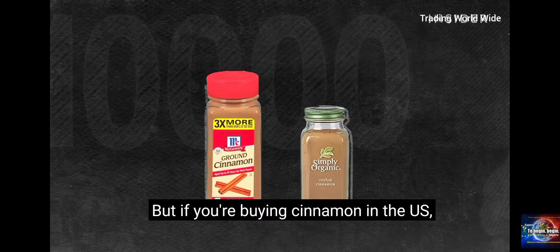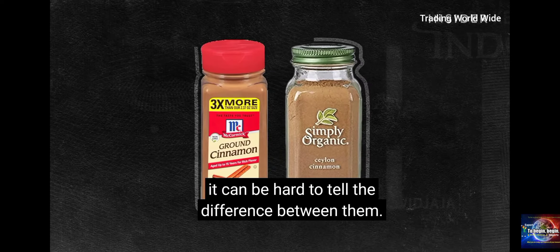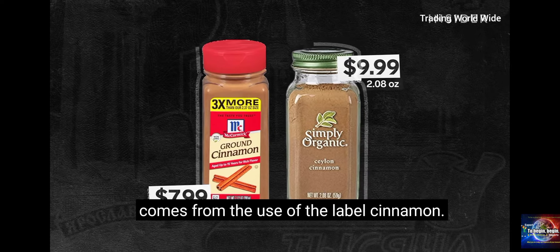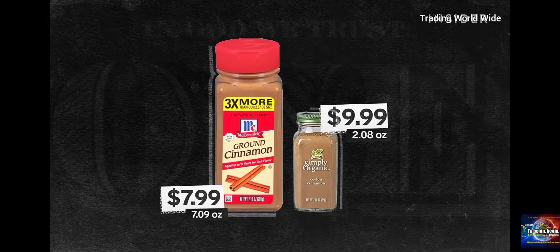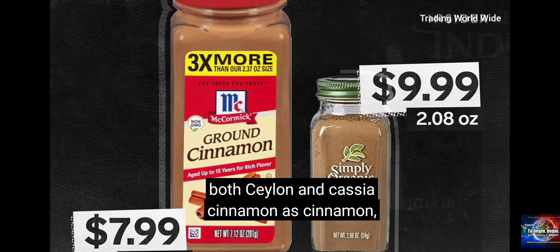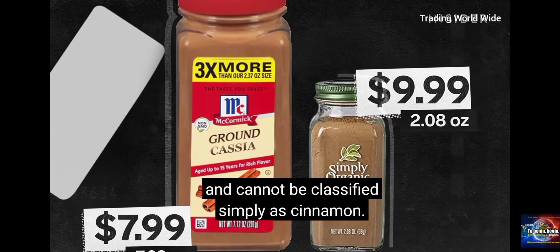But if you're buying cinnamon in the U.S., it can be hard to tell the difference between them. Part of the confusion comes from the use of the label cinnamon. In the U.S., it is legal to label both Ceylon and Cassia cinnamon simply as cinnamon, while in the U.K. and other countries, Cassia must be labeled Cassia and cannot be classified simply as cinnamon.